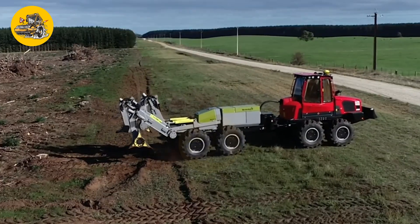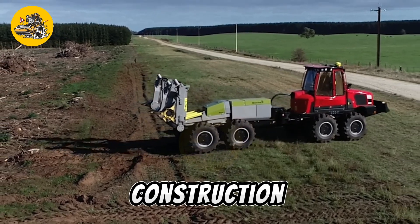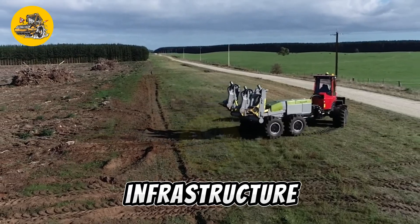Creating trenches of consistent depth and width, it is often used in construction, agriculture, and utility maintenance for laying underground infrastructure efficiently.